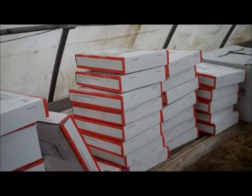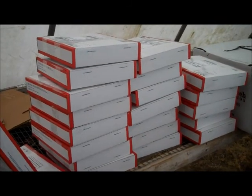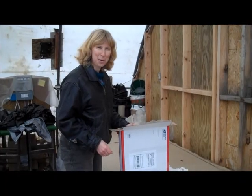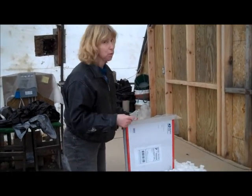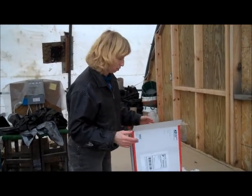We found that the regional rate boxes from the post office work really well for our 4-packs and our 6-packs of plants. Hi, I'm Bernice from the Honeyberry Farm. Some people call me the Honeyberry Lady. Jim usually does this job, but he hates getting his picture taken, so I thought I'd show you what we do.